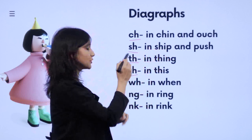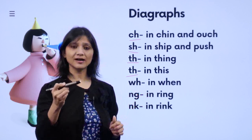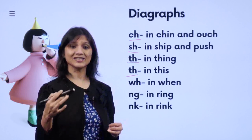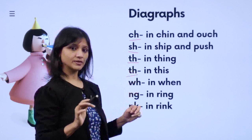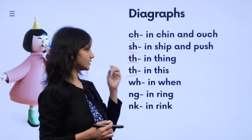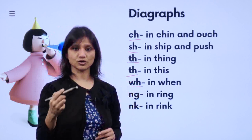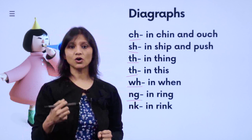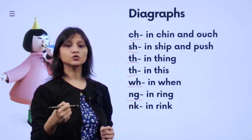Then when you say T-H together, they produce two kinds of sounds: an unvoiced 'th' as in 'thing', 'three', and a voiced 'th' as in 'the', 'this', 'that'. TH has two kinds of sounds. Then W-H: 'wh' — like 'when', 'what', 'where', 'which'. Then there are two consonants coming together: N-G — pronounced as 'ng' — like 'ring', 'tong', 'ting', 'sing', 'swing'.